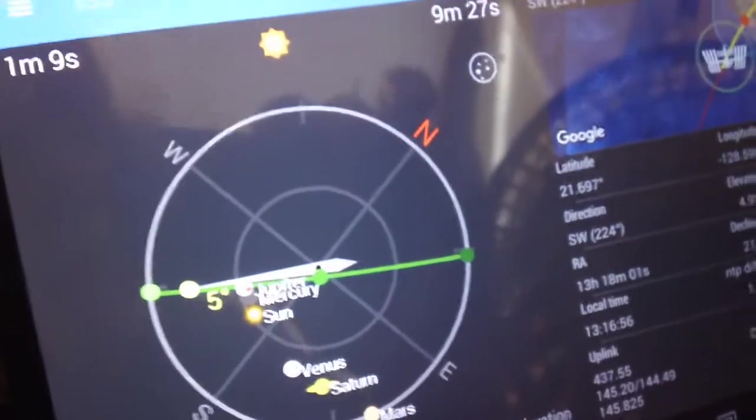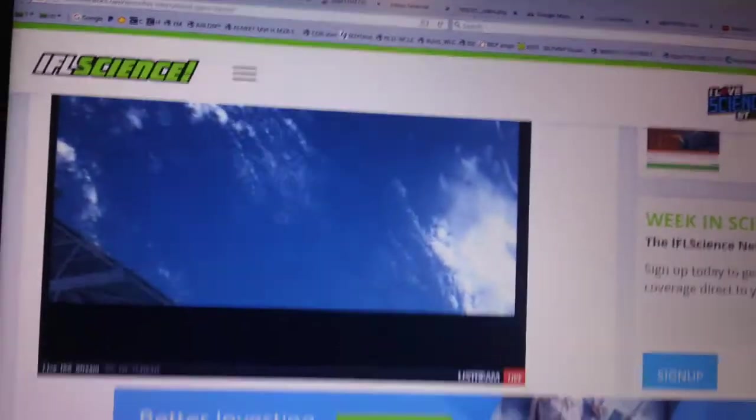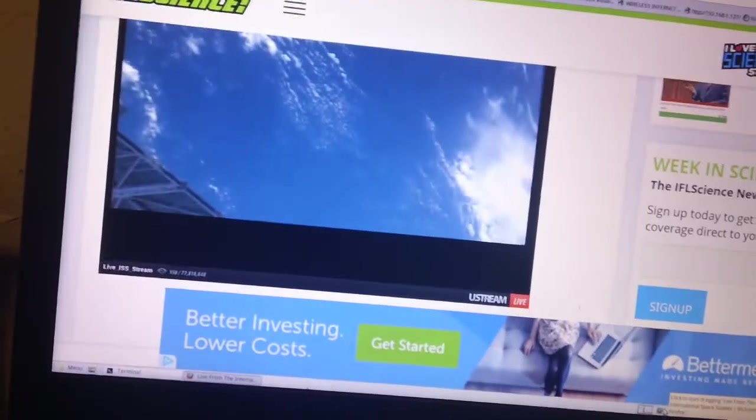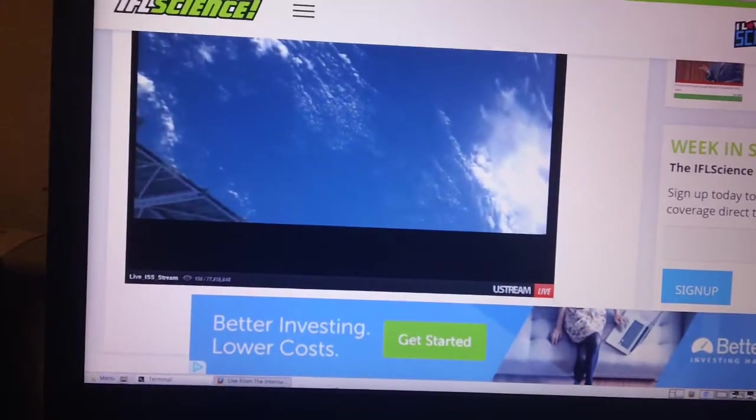It's coming up over the horizon. I've also got one of the video feeds from the station itself — let me move the screen. It was moving, it just stopped. I'm not sure if I can refresh and get that to go again. Maybe, maybe not. We'll see.